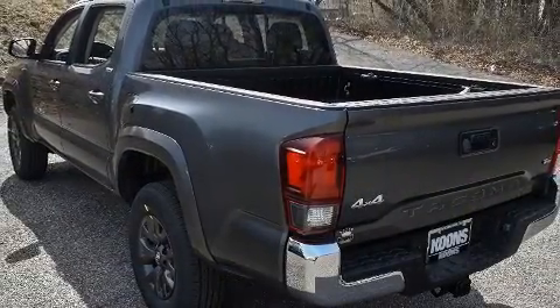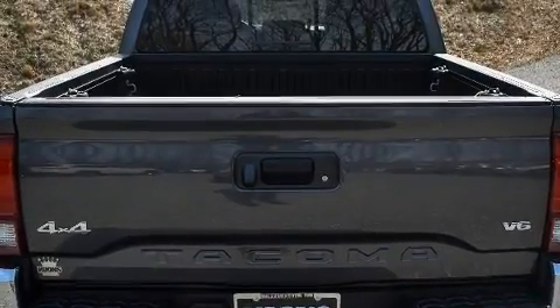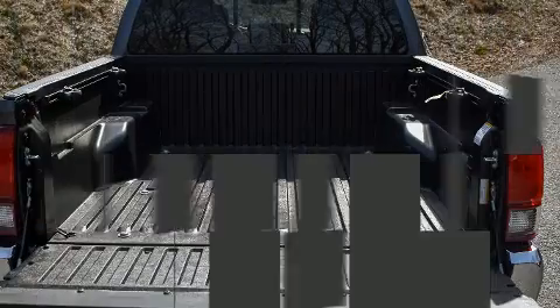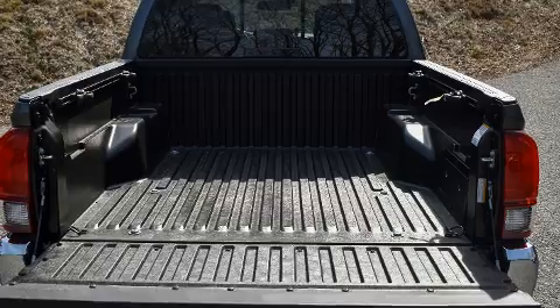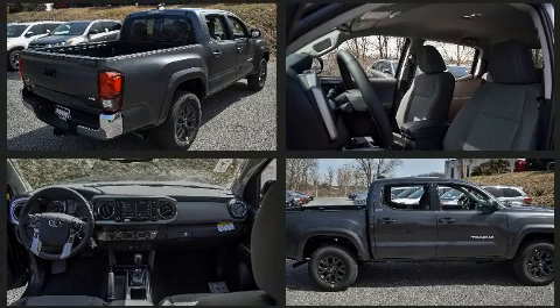Four-wheel drive allows you to go places you've only imagined. Top features include a split folding rear seat, one-touch window functionality, front fog lights, a trailer hitch, and power windows.